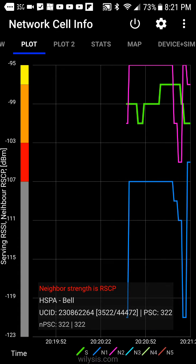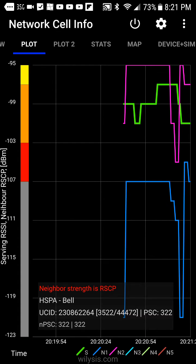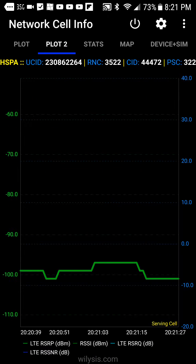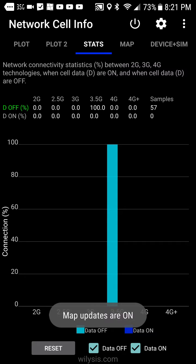And then move over to plot and you can see the different signals. You can watch them come and go. This is Network Cell Plot 2 — this looks like the cellular. And the stats — again, all kinds of things.